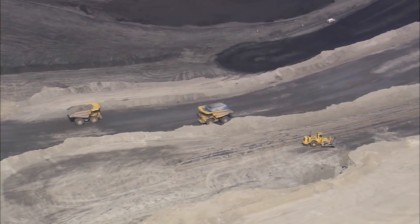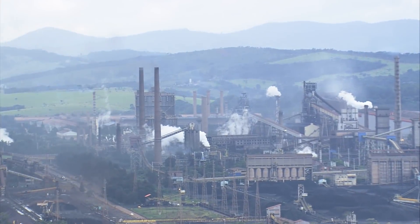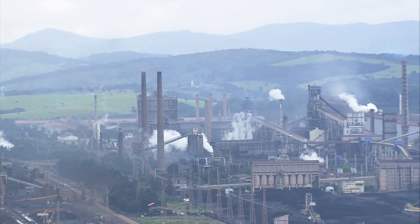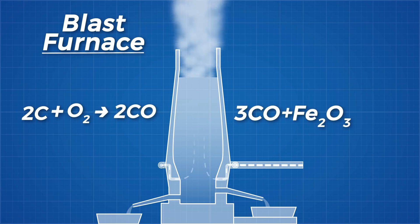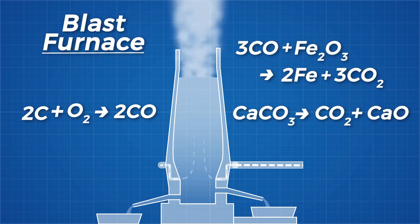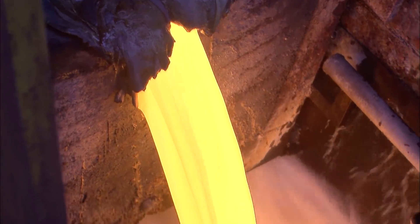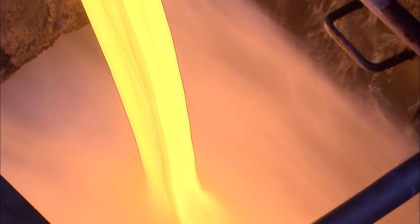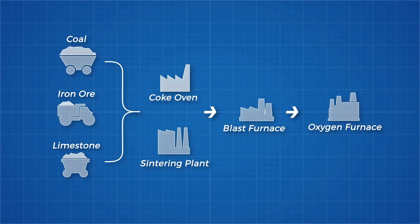To produce iron with current methods, we first need to mine limestone, coal, and the iron ore itself. The coal is refined into coke by baking off impurities like tar and water in a coke oven, which is itself an energy intensive process. This coke is then used as a fuel source in a blast furnace to reduce the iron ore by producing carbon monoxide, which reacts with the iron oxide ore to form iron and carbon dioxide, while the limestone breaks down to carbon dioxide and calcium oxide, which reacts with the impurities in the ore. The pig iron produced then needs further refinement in an oxygen furnace to produce steel. This process will need to be streamlined for any lunar colony, as shipping heavy fossil fuels to the moon purely to extract iron from ore is simply not an option.